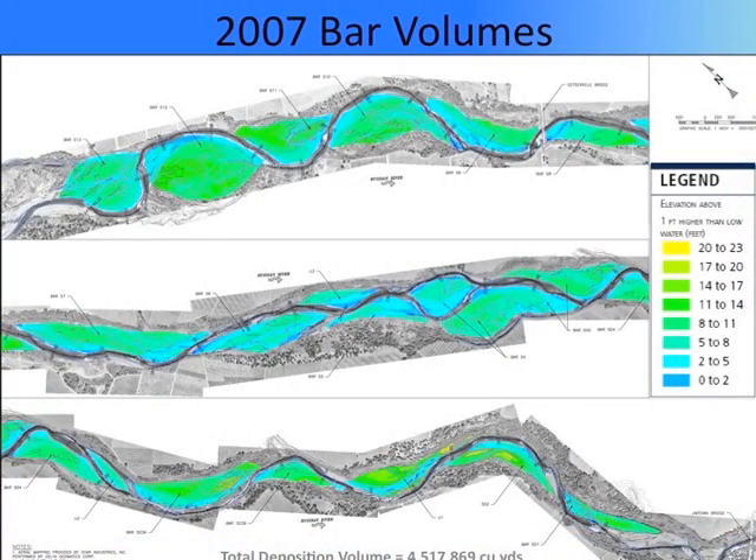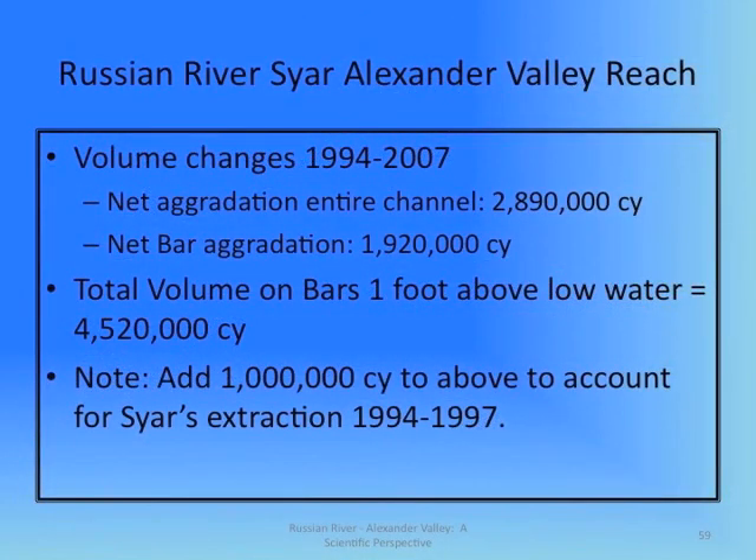These diagrams show the reach of the Russian River in Alexander Valley that is owned by Sire Industries. In 2007, these gravel bars — a lot of them were 14 to 17 feet above low water — whereas before, they had been skimmed one foot above low water. Over time, the channel is beginning to fill, and as these bars fill, the channel moves laterally, increases sinuosity, loses flood capacity, reduces flood protection for landowners, and reduces ability to move sediment, which causes more deposition.